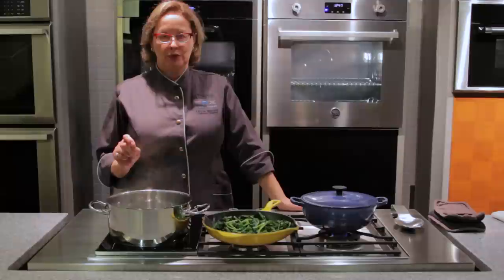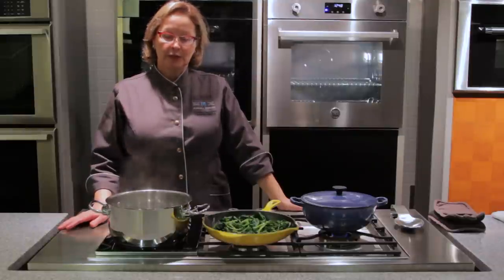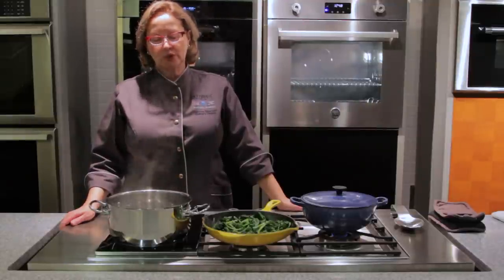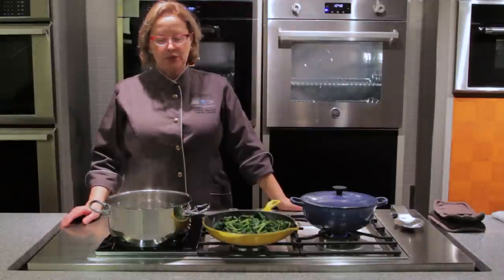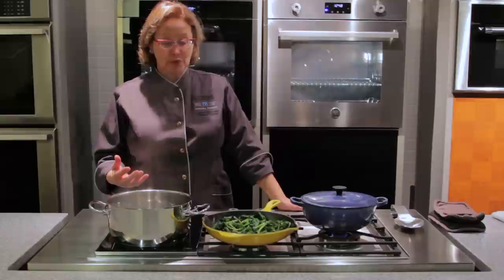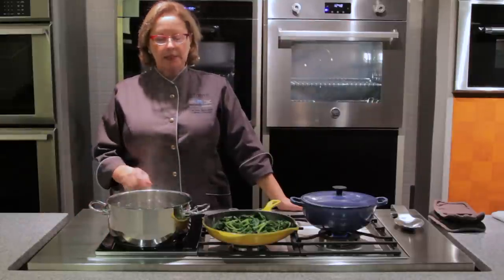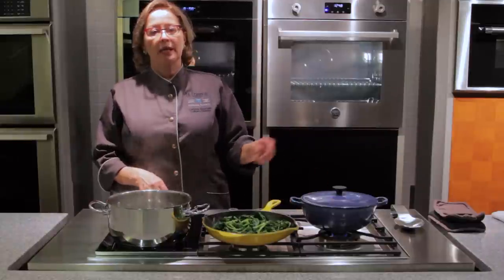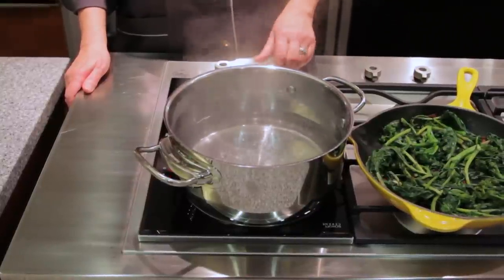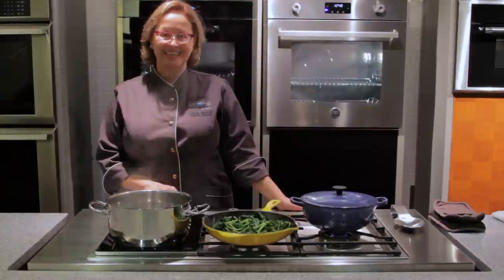It doesn't matter how powerful a gas burner is — hands down, induction will always boil water twice as fast as a gas burner. So it's an obvious choice for boiling water for pasta, and any time you want rapid cooking. Both induction burners have a boost feature, which brings a lot of power. And when you change the temperature, the change is instantaneous. Here's your water boiling, you're ready to put your pasta in for a simmer, all you have to do is drop the temperature, and the water changes instantaneously.